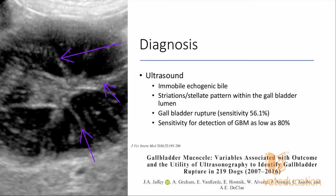Ultrasound has a sensitivity for detecting gallbladder rupture as low as 56.1%, meaning we'll miss about 43.9% of patients that have ruptured. So if you've got free fluid in the abdomen, definitely try to aspirate it — it can tell you whether gallbladder rupture is present even when the ultrasound image looks intact. Some patients with gallbladder mucoceles can look like they don't have one on ultrasound; sensitivity for detection can be as low as 80%.